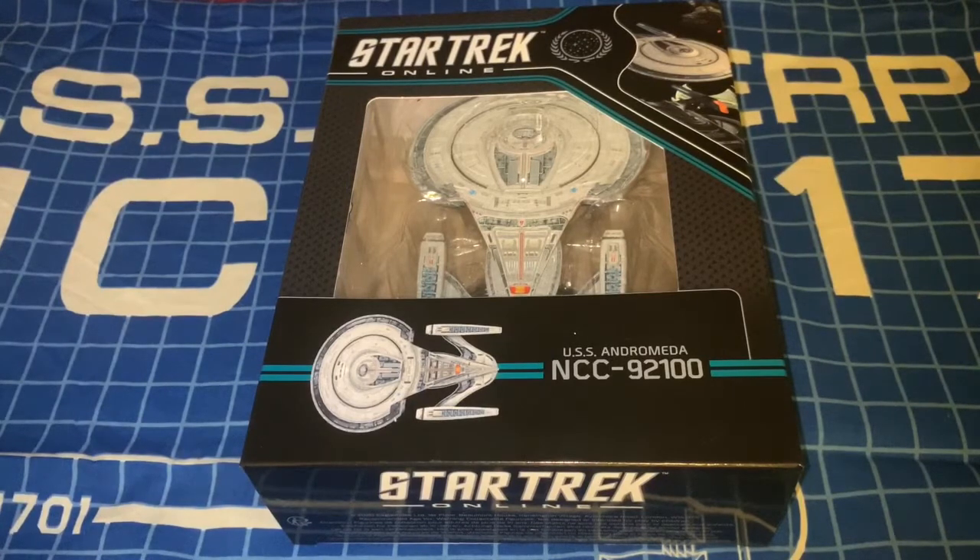It's been a while since I've gotten any ships ordered — priorities, life, all of that good stuff. But I did manage to get my hands on this cool thing which came in yesterday, treated myself to it. This is from the new Star Trek Online starships collection, which seems to be pretty cool. I confess I've personally never really been into the game, but the ships look cool and I'm very eager to check this out.